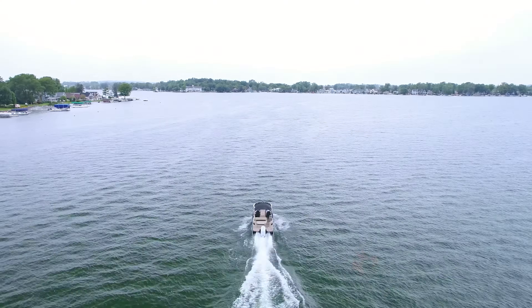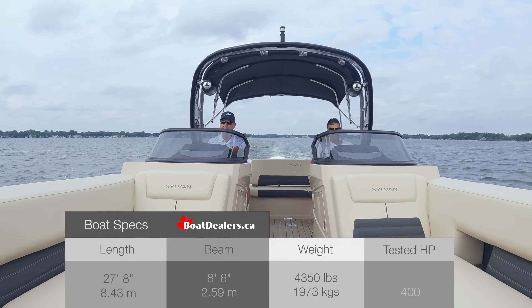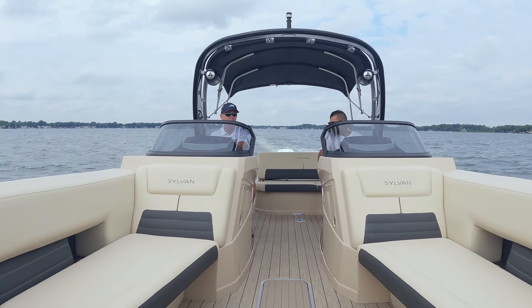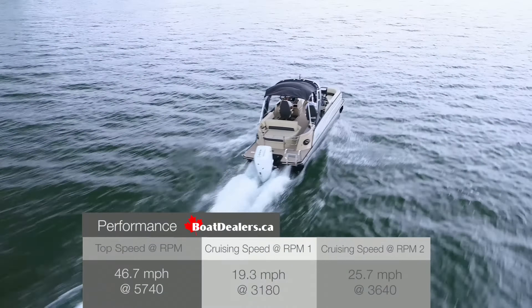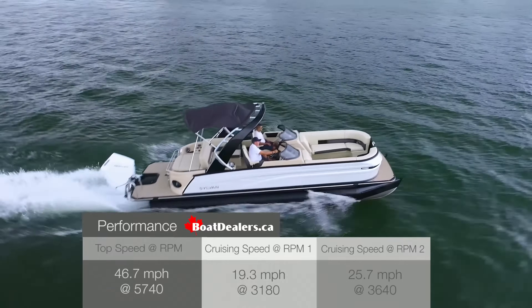The hull shots on this package are unbelievable. We consistently had this boat up and on plane in under three and a half seconds, with three quarters of a tank of fuel on board and two passengers out to enjoy the testing. We took the Sylvan up to 46 miles an hour in our testing today.